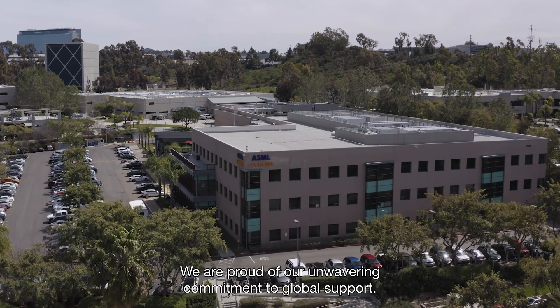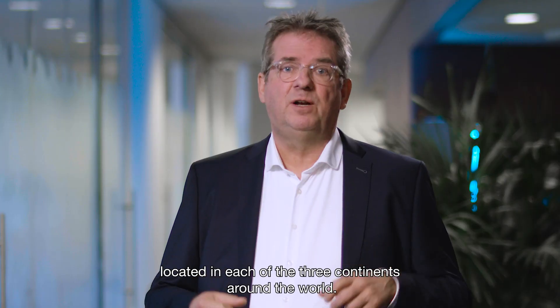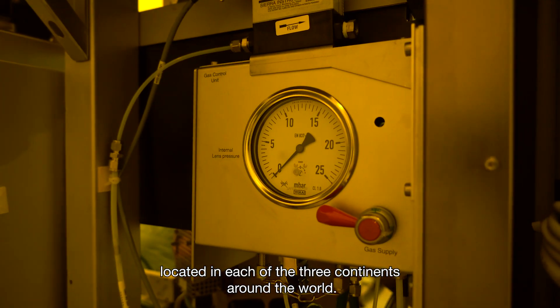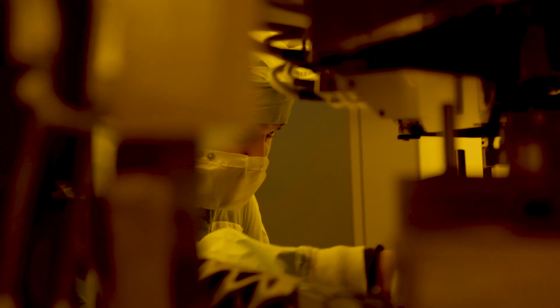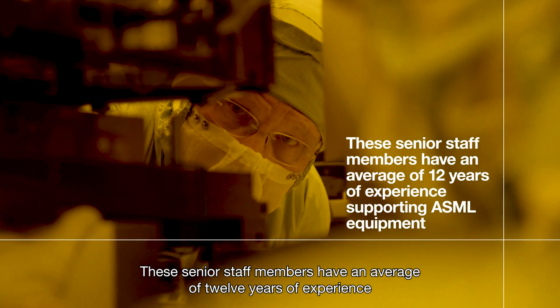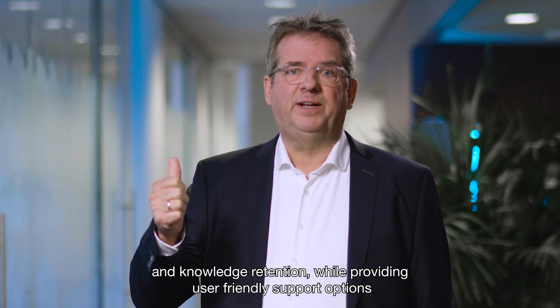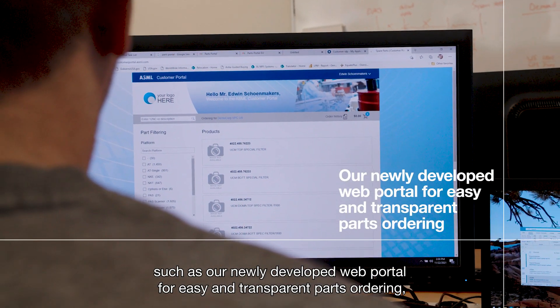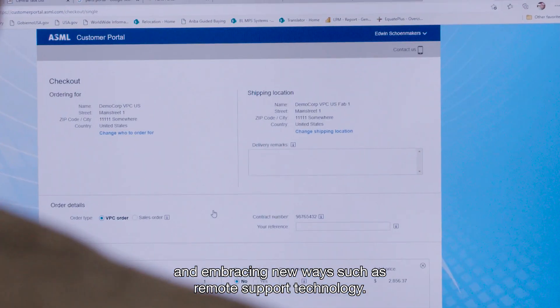We are proud of our unwavering commitment to global support. We maintain a dedicated army of support staff around the world — from experienced engineers in the field to experts in our global support centers located across three continents, professionals who focus exclusively on supporting our PAS platform. These senior staff members have an average of 12 years of experience supporting ASML equipment, offering continuous investment in knowledge retention while providing user-friendly support options such as our newly developed web portal for easy and transparent parts ordering, and embracing new ways such as remote support technology.